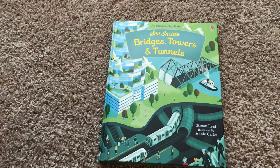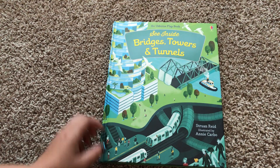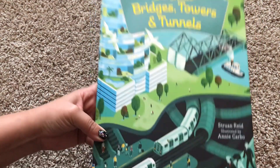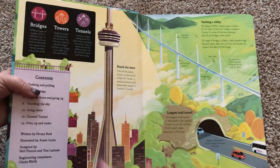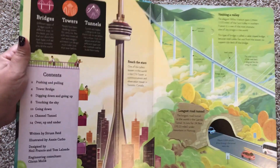Welcome to Usborne Books with Laura. This is one of our new releases from the end of December 2018. It is called See Inside Bridges, Towers, and Tunnels. It is a Lift the Flap See Inside book. All of our See Inside books are for a little bit older crowd, maybe around ages 8 and up.